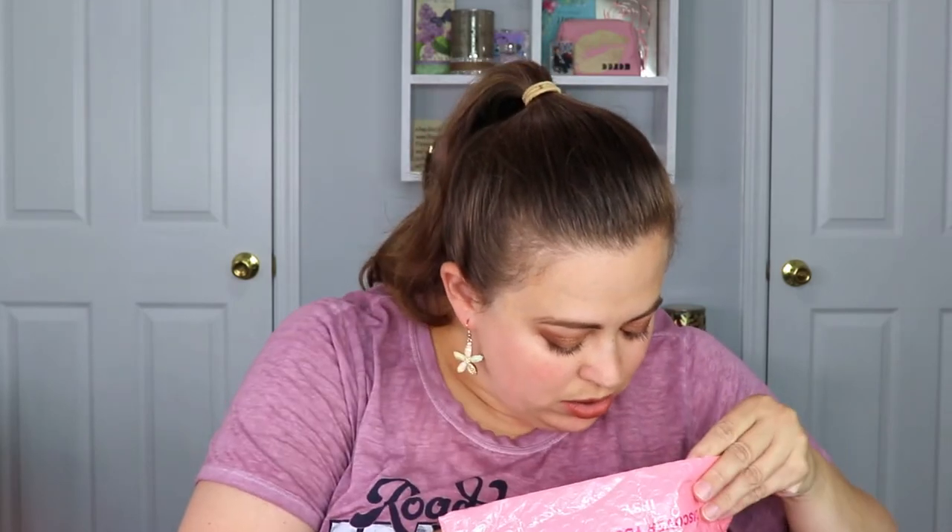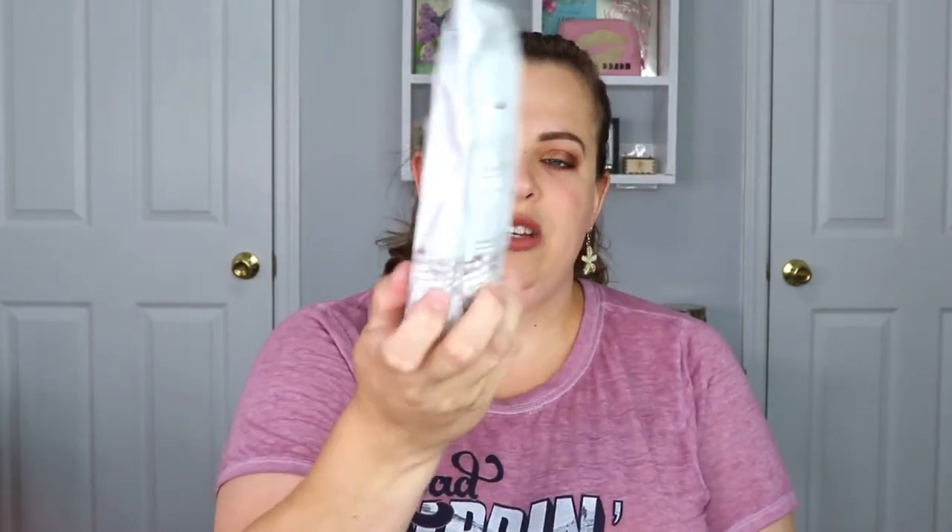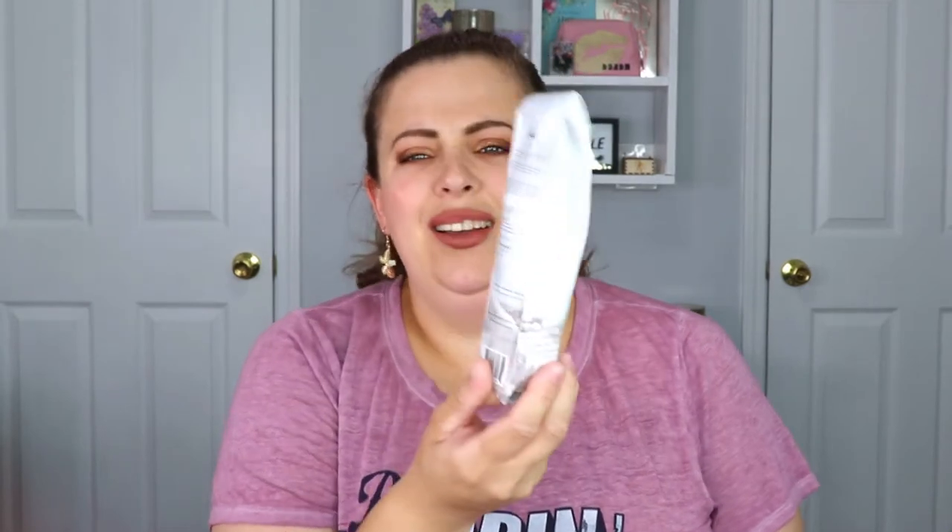Right away I see something outside of the bag and it is all kinds of smashed up — the box did not survive. So this is a Beach Mist Botanical After Sun Spray.